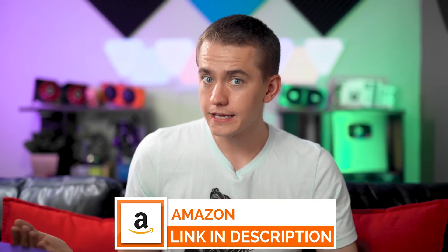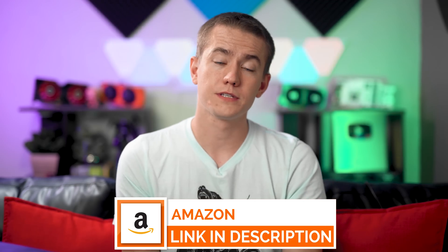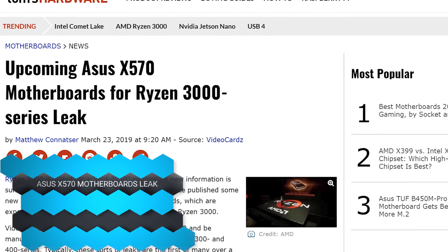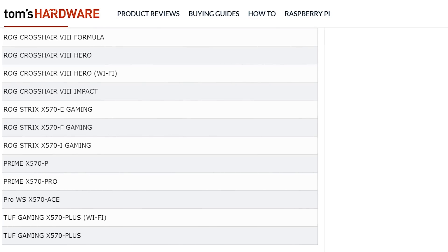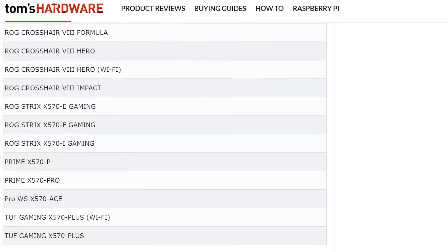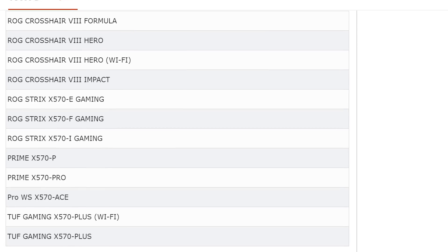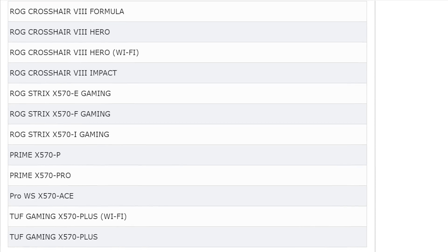So not only are the prices dropping — and if you want to buy anything on Amazon, you can use our affiliate code in the video description if you're looking to pick up a Ryzen 2000 series chip right now — but we've also gotten a leak for the ASUS X570 motherboards, which include the Crosshair 8 Formula, the Crosshair 8, all of their different ranges, the Hero, the Impact, the ROG Strix X570, EFNI, and all of the other ones you could expect. So we've gotten CPU price dropping and X570 motherboards dropping.